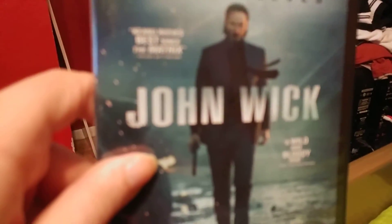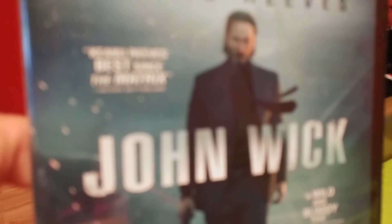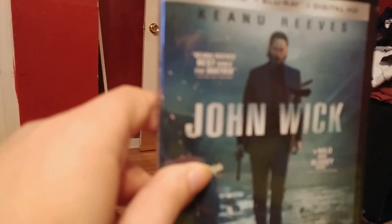Alright, guys. This has been MetalCrip89. This has been John Wick on 4K Ultra HD — hope you guys enjoyed it. Please like, comment, and subscribe, and I will catch you guys in the next one. Have a good one, guys. Peace.